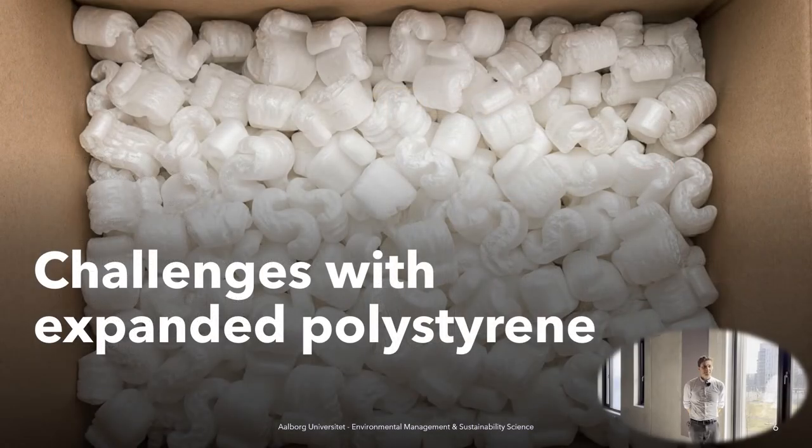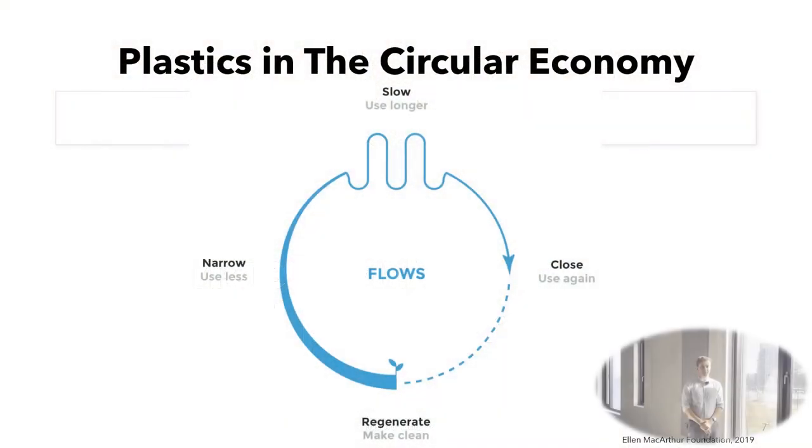My name is Philip and I'm going to discuss a little bit about the challenges with expanded polystyrene. When we made this project we discussed a lot the circular economy aspect of using EPS packaging in the case company Danfoss Drives. We looked into how the EPS was used in the infrastructure by the facilities and also how Danfoss used it.